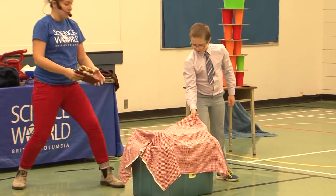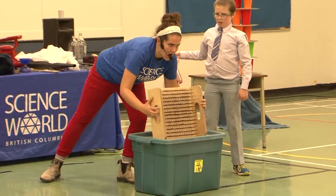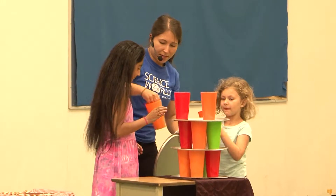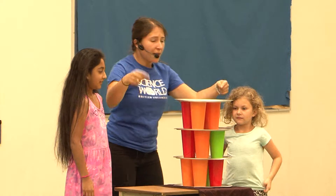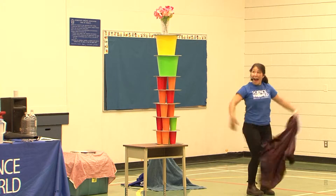We're gonna do our chair of nails demonstration where we have this sort of mystery chair. We get someone to sit on it and then reveal that it actually has about 200 nails underneath. Pretty cool. We're also gonna do a giant tablecloth pull — a classic demonstration where we set up a big tower on a tablecloth and then slip it out from underneath.